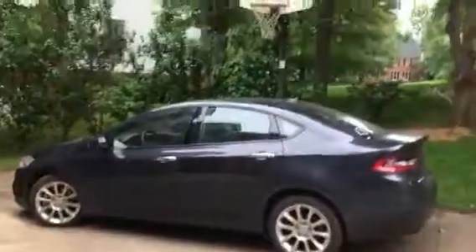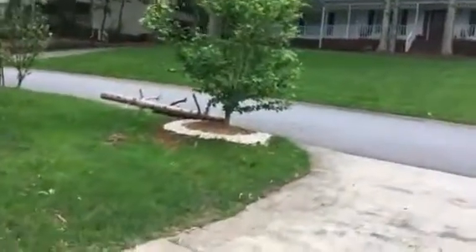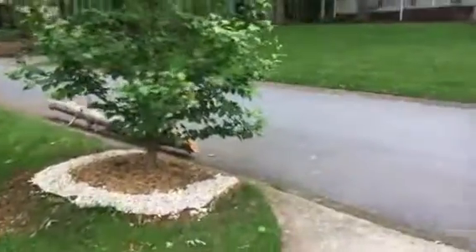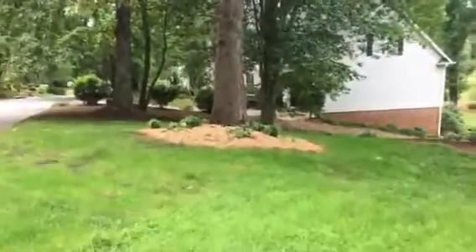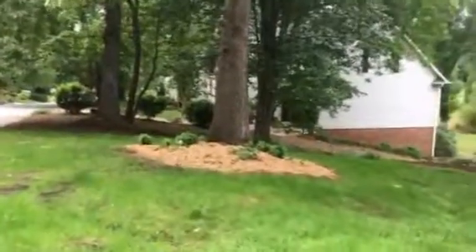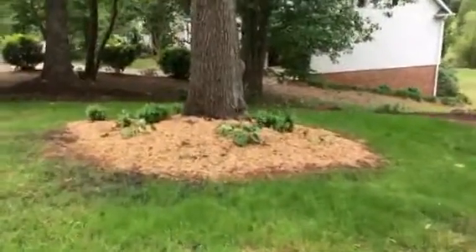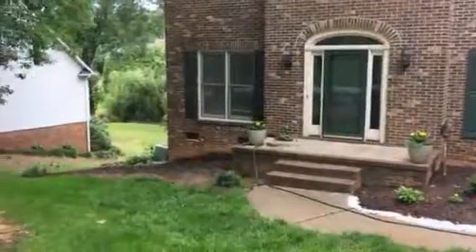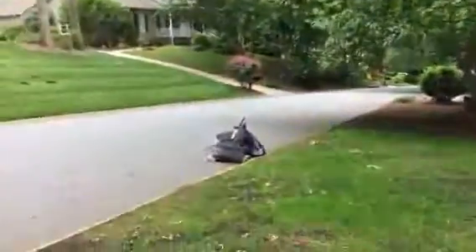Got a tree up here with a nice edging and a border, see that. And over here we've got a pretty little tree, you can see that. The front of the house looks good. Now that side over there we're just starting to work on.